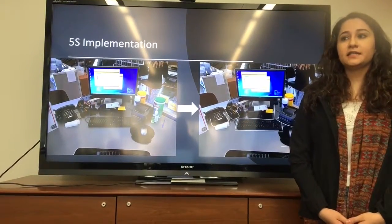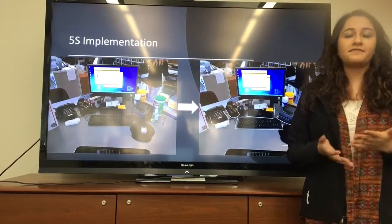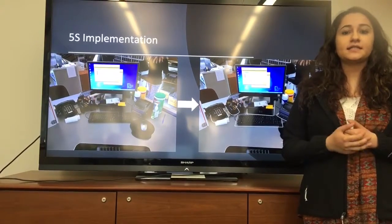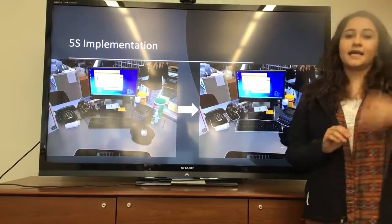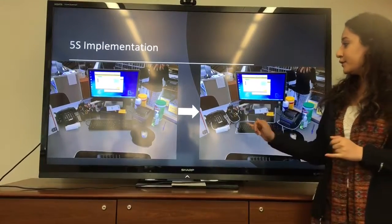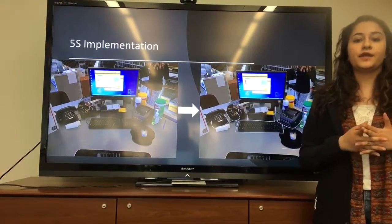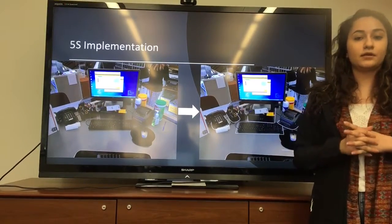The workstation at the Towers mailroom does not implement 5S, a five-step organization technique that creates and maintains an intuitive workspace. The five S's stand for sort, set in order, shine, standardize, and sustain, which keep components organized, eliminate waste, and optimize efficiency. We propose that the computers, telephone, scanner, label machine, and mouse all be outlined so that workers know exactly where each item belongs and can immediately identify when something is out of place.